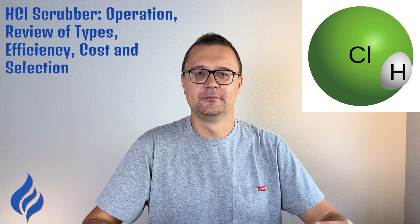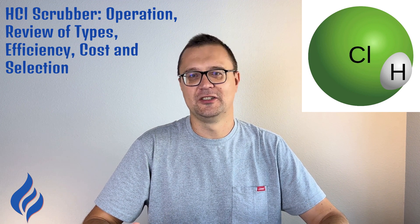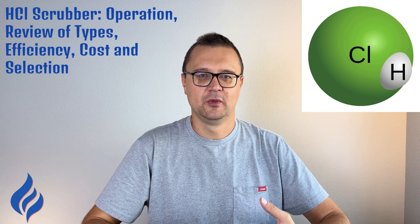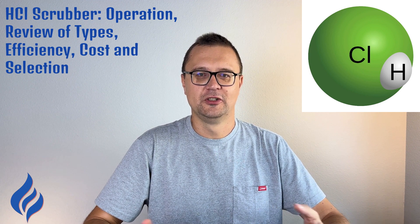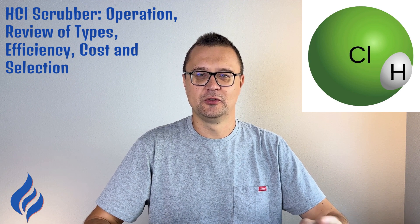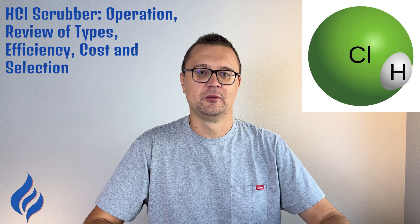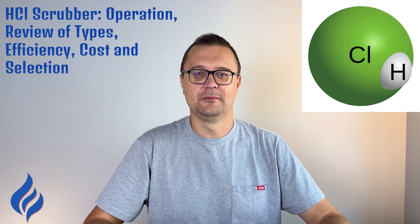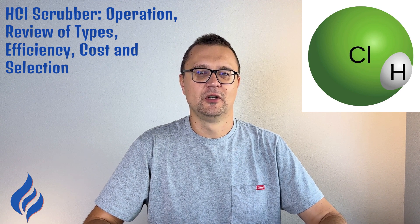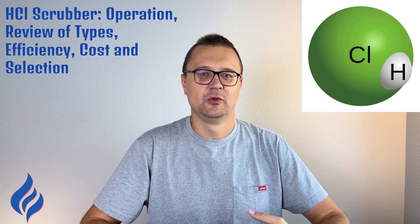Cost and selection: the cost of an HCl scrubber varies significantly based on the type, size, and complexity of the system. For smaller laboratory units, prices range from $5,000 to $10,000, while large industrial installations can cost hundreds of thousands of dollars or more. When choosing a scrubber, it's important to assess the pollutant load, technical requirements such as temperature and pressure, and budget including installation and long-term maintenance. Custom-designed systems are usually the best option for large-scale industrial use, as they can be tailored to meet specific needs and local environmental regulations.